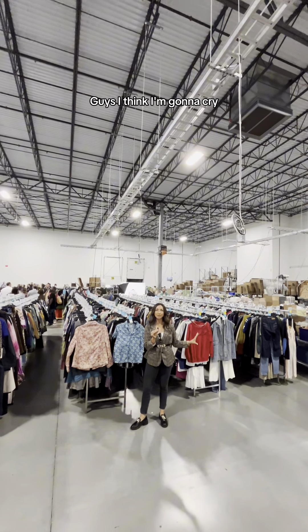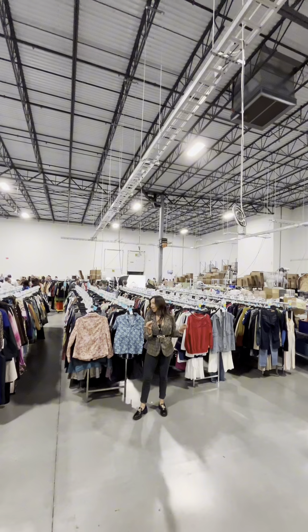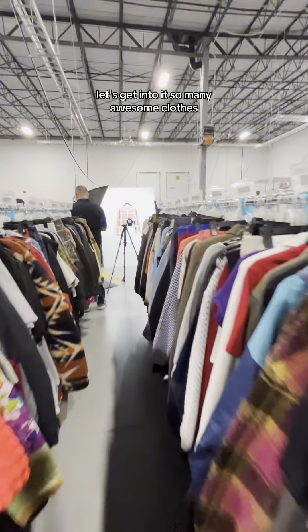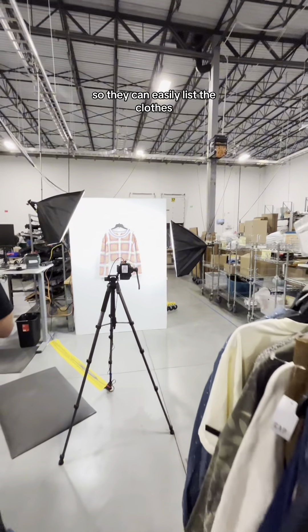We're in the clothing section — guys, I think I'm going to cry, let's get into it. So many awesome clothes. They even have a listing station set up right over here so they can easily list the clothes.